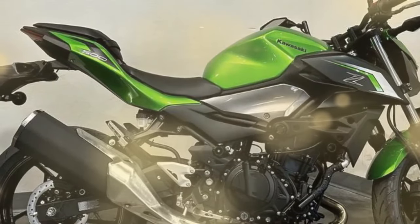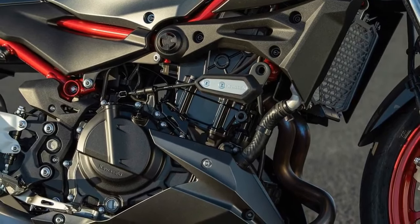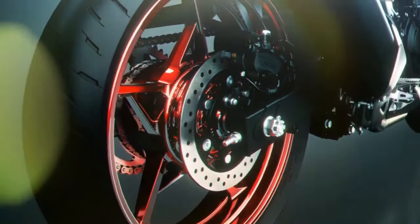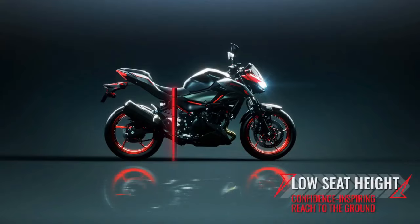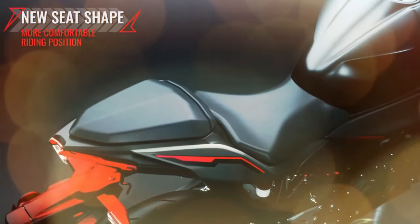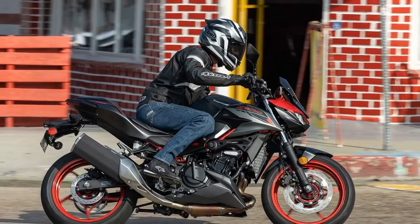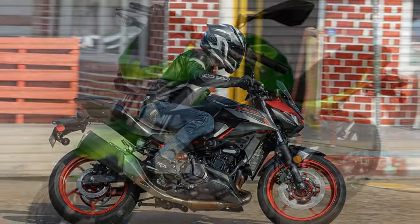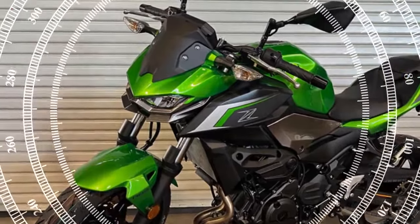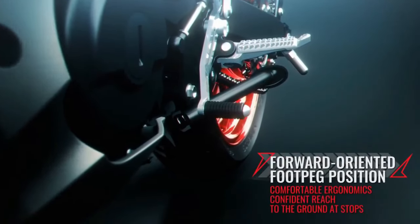Carving through corners on country roads, the Z500's engine boasts ample low-end torque for accelerating out of turns, complemented by robust midrange and top-end power that allows riders to push a gear to its limits before shifting, or even delay shifting altogether to carry momentum into the next bend. This adaptability, combined with the parallel twin's quick-revving nature, ensures ample passing capability on highways. With legs that comfortably propel it beyond freeway speeds, the Z500 effortlessly maintains pace with traffic. While some vibration is transmitted through the handlebar, seat, and foot pegs, it remains manageable and doesn't detract from the overall experience.